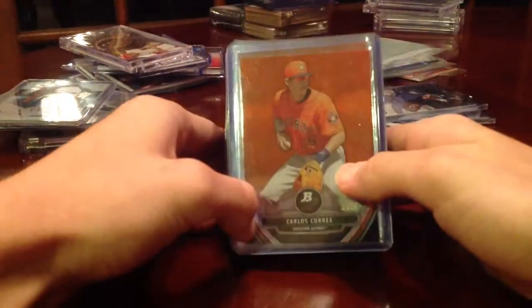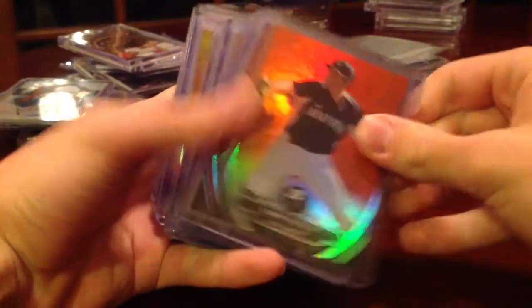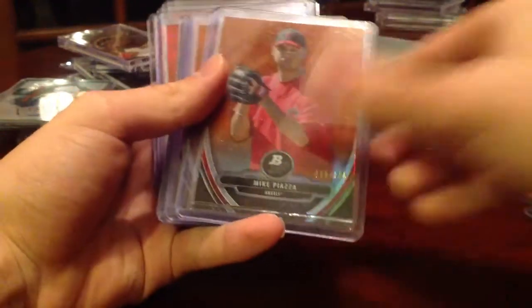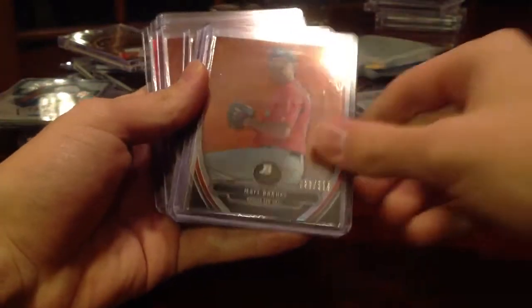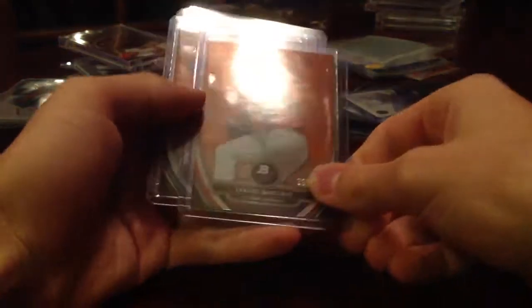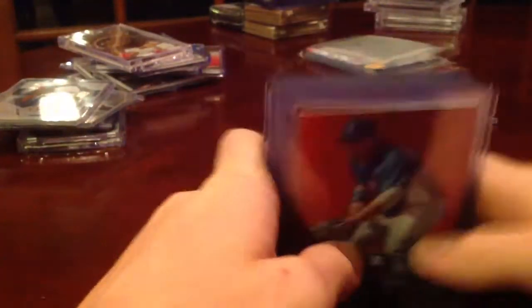I did the Topps Bowman Platinum Box Redemption and I got these — the set is numbered out of 125: Correa, Rosario, Holtson, Crone, Paxton, Crick, Freed, Austin, Piazza, Guerreri, Castellanos, Zunino, Arenado, Barnes, Polanco, Cole, Sanchez, Bradley, Lindon, Martinez, Sanchez, Sims, Meyer, and Vogelbach. So all those cards are out of 125 — they were selling for good money. The Correa is obviously the best.